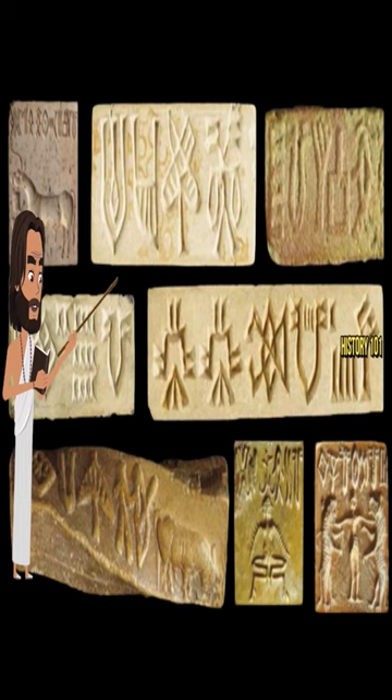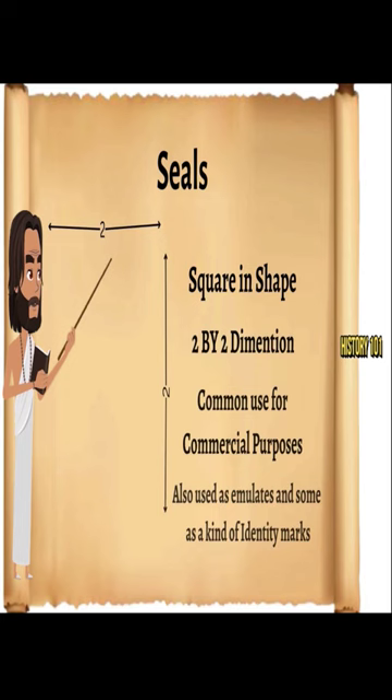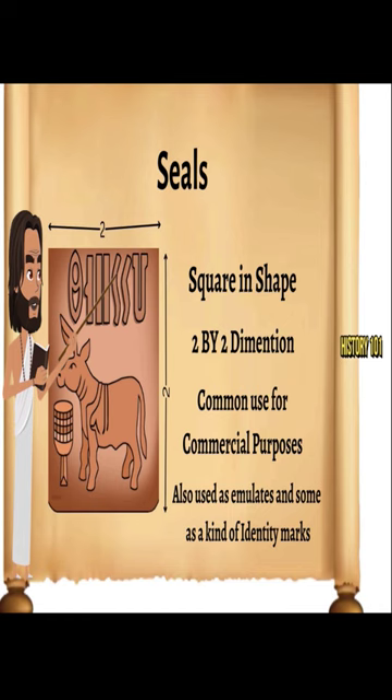Some seals were also made of gold, agate, chert, ivory, and faience. The standard Harappan seal was square in shape with a 2x2 dimension. Seals were normally used for commercial purposes, also carried as amulets, and some served as a kind of identity mark.